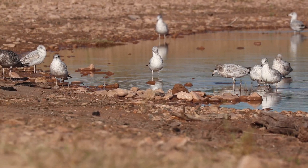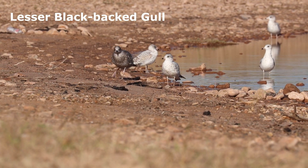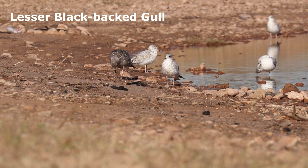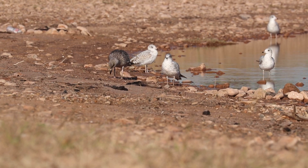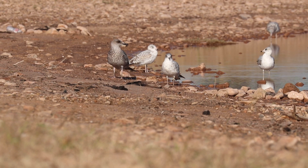The large dark gull on the left, with the heavy black bill and pink legs, is a first-cycle Lesser Black-backed Gull. This is one of two birds that were recently found at the lake, and they were a new species for the park list. This gull is a rare visitor to New Mexico.